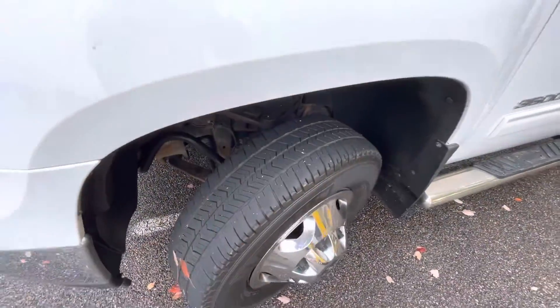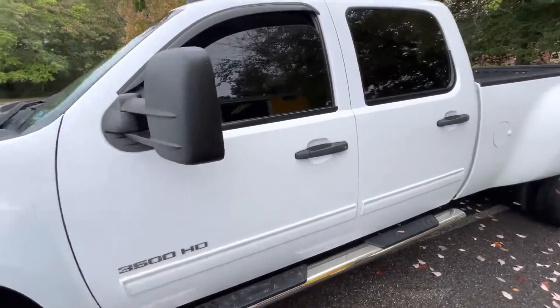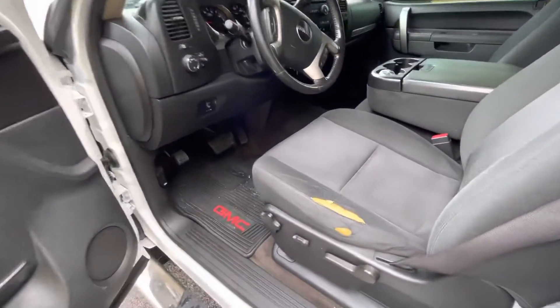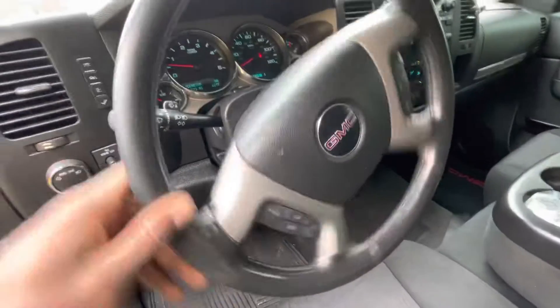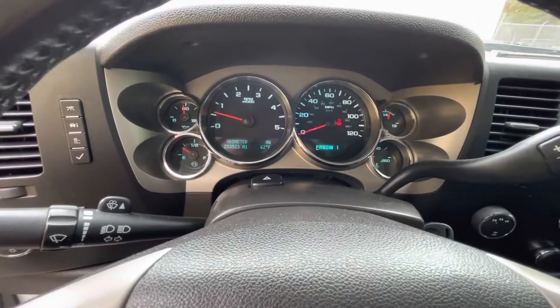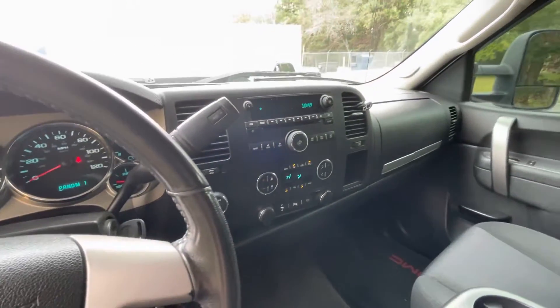I'm just trying to help this lady get rid of it. She bought it to pull her trailer but it's too much truck — too much truck and trailer if you can't handle it either. That's what you call the best of the best — your boy Derek Wilson. It's got 233,000 miles on it, and as y'all know, that ain't nothing for a diesel.